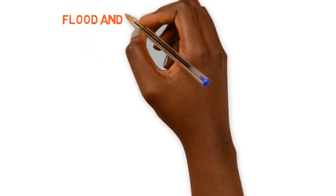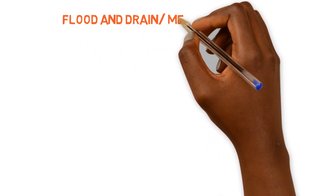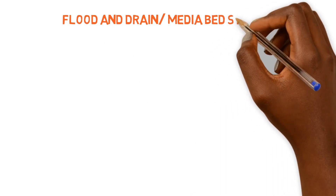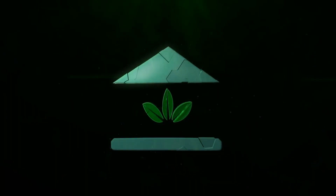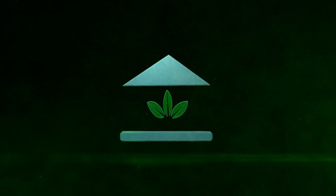Flood and drain systems. This is an all-time favorite for many hobbyists out there that are doing aquaponics. We're going to go through some of the top pros and cons of operating this system. The School of Aquaponics.